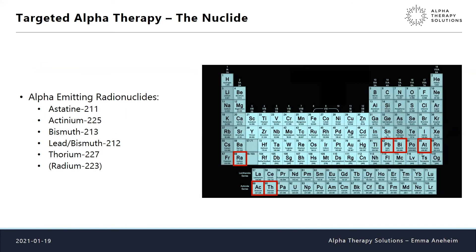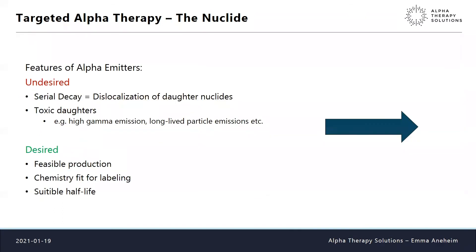There are not that many alpha particle emitting nuclides relevant for therapy — we have astatine, actinium, bismuth, a lead-bismuth system, thorium, and radium. What features are we looking for? We don't want a serial decay chain with many daughters, since these are new chemical elements that can leave the vector and dislocate in the body causing toxicity. We also don't want daughters that are toxic themselves or have high gamma emission or long-lived particle emission.